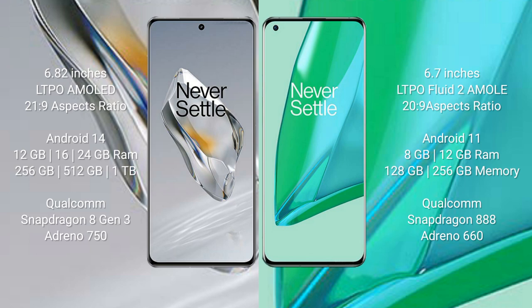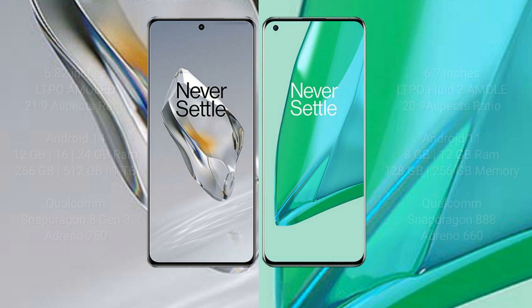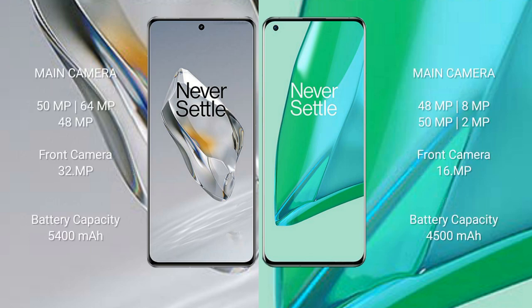The OnePlus 12 comes with 12GB, 16GB, or 24GB RAM and 256GB, 512GB, or 1TB internal storage, powered by the Snapdragon Gen 3 processor with Adreno 750 GPU. The OnePlus 9 Pro comes with 8GB or 12GB RAM and 128GB or 256GB internal storage, with a Qualcomm Snapdragon 888 processor and Adreno 660 GPU.